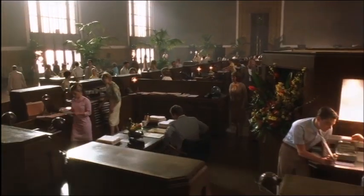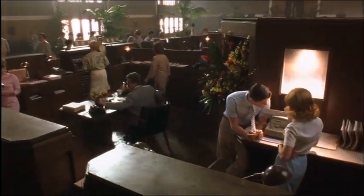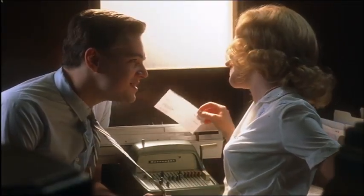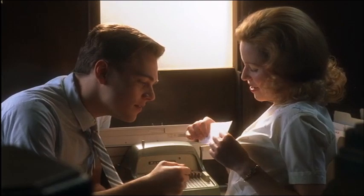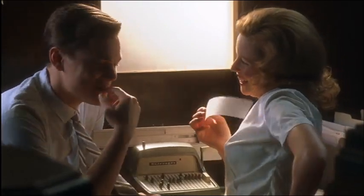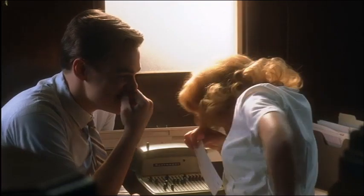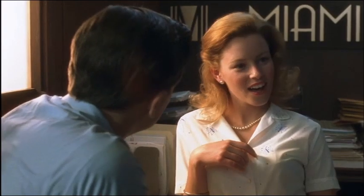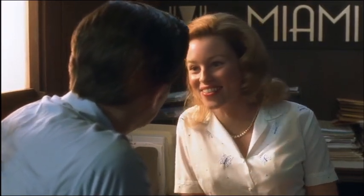And then we feed the checks into the maker machine, which uses special ink to encode the account numbers on the bottom of the checks. And where are these numbers? Right here. They're called routing numbers. So where do the checks get routed to? I don't exactly know. Nobody ever asked me that before.